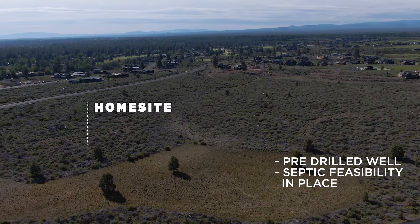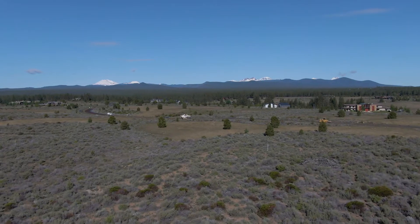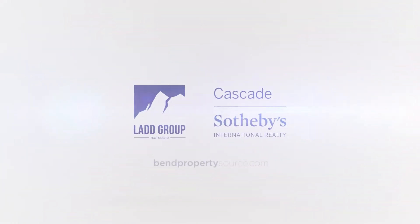This home site comes with a pre-drilled well, a septic feasibility, and it's ready to build your custom home here in one of the most iconic and stunning locations that Bend has to offer. I invite you to come discover this home site for yourself.